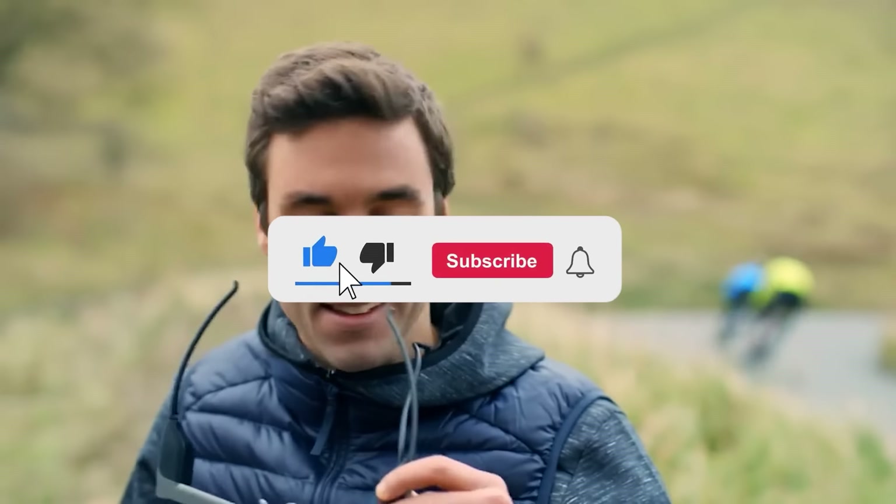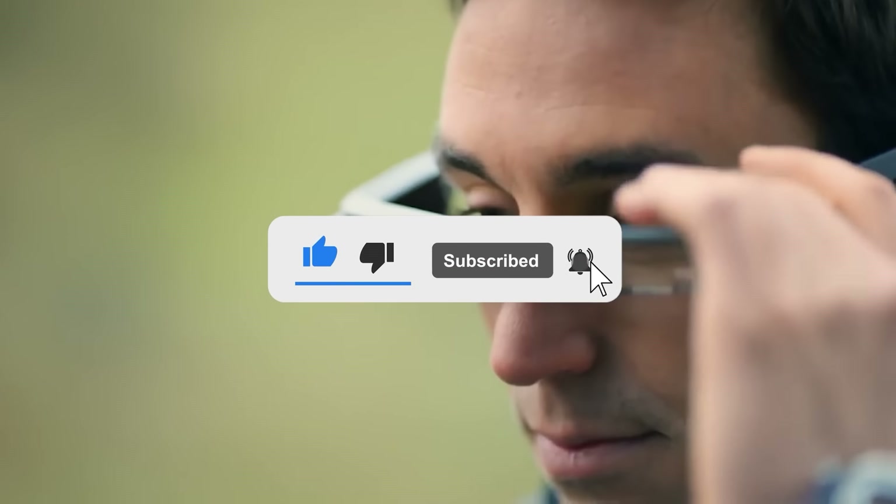That's a wrap for today. If you found this video interesting, please don't forget to give it a thumbs up and subscribe to our channel for more exciting tech content.